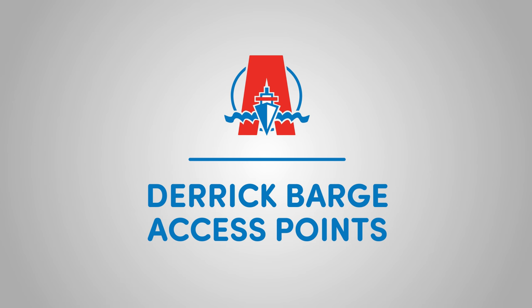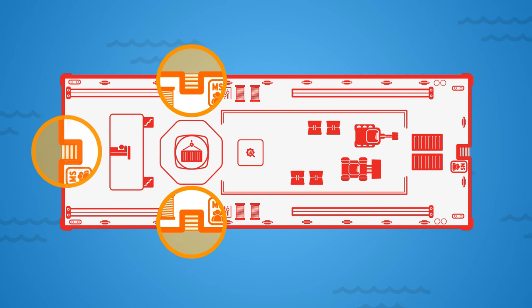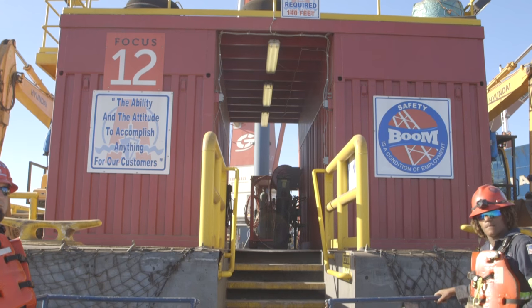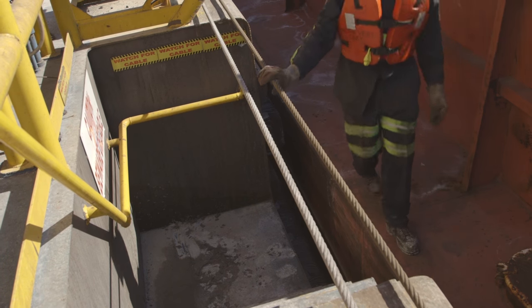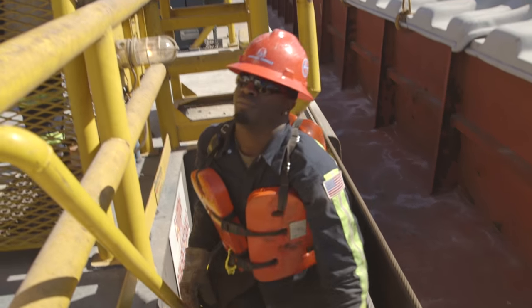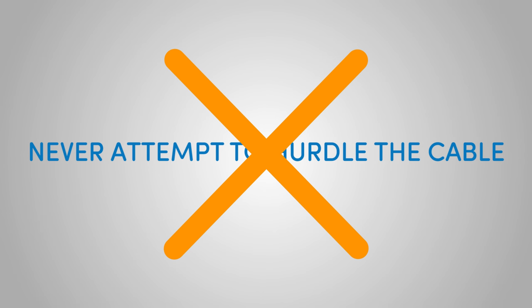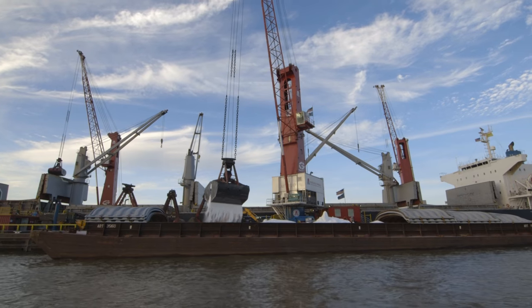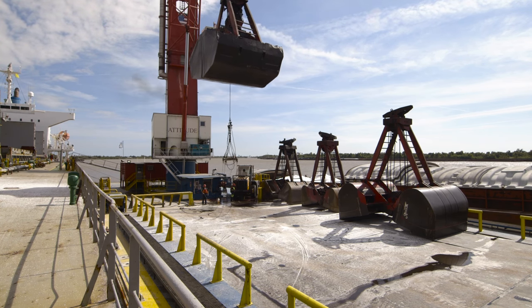Derrick Barge Access Points: Each derrick barge has three access points — starboard, port, and stern. When getting off the crew boat to either the port or stern access points, pay close attention to the landing area, as well as the shifting cable which travels across the access point. Always go under the cable; never attempt to hurdle the cable. If you cannot safely access from the port or starboard side, advise your supervisor or the boat captain to try to access the barge from the stern. When boarding the derrick barge, observe any operations in the area, including any crane operations that may put you in the swing path of the crane.